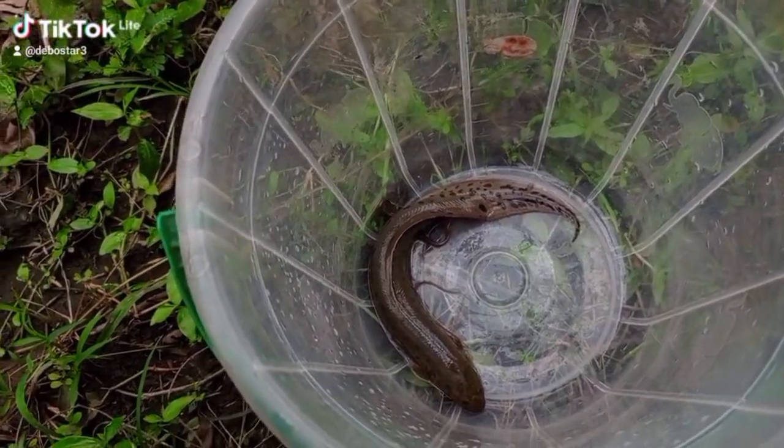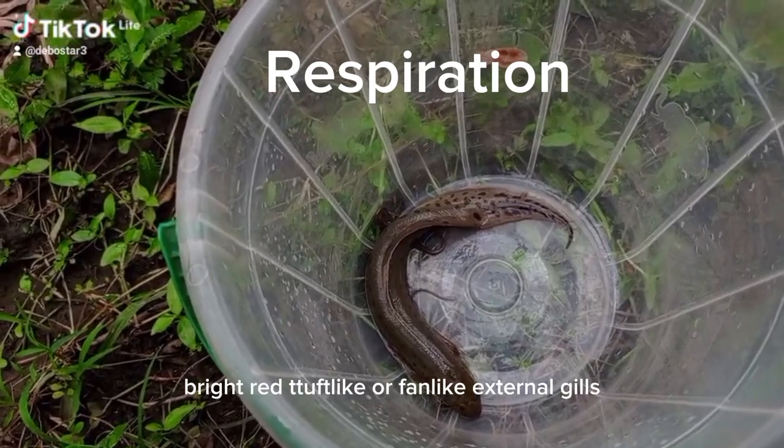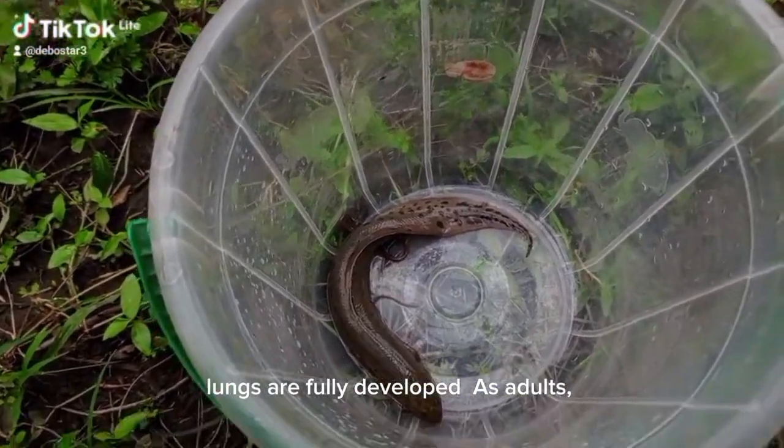The larvae, when they emerge, have long, bright red, tusk-like or fin-like external gills, which they use for breathing until the lungs are fully developed.